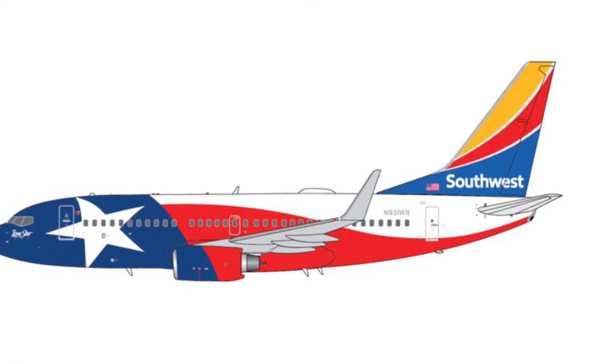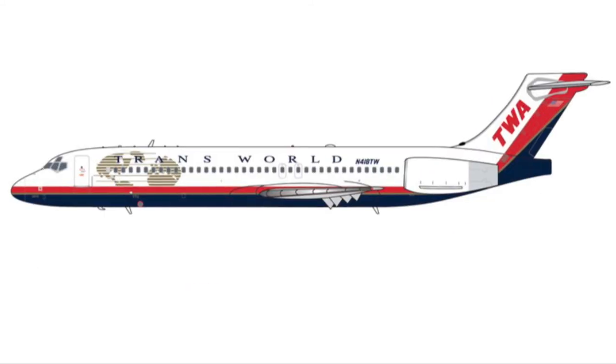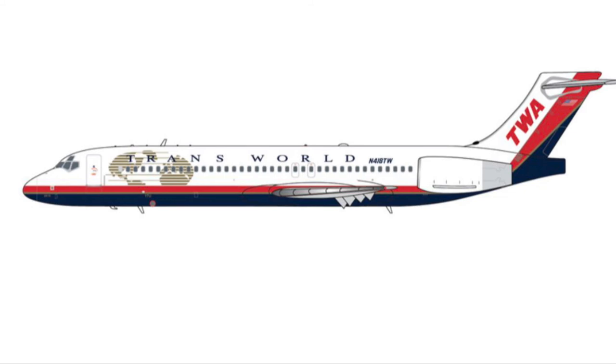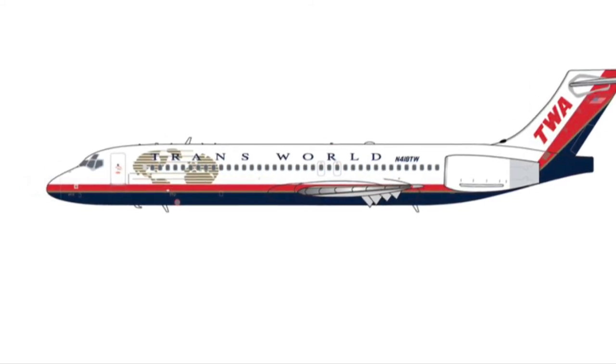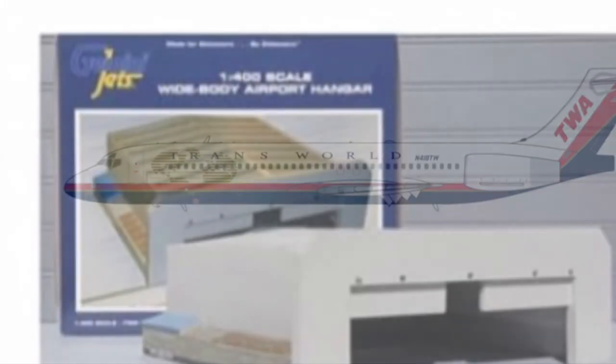The next one down is the TWA 717. Again, for retro collectors that's probably a great model, but for me it's just not worth the hype.